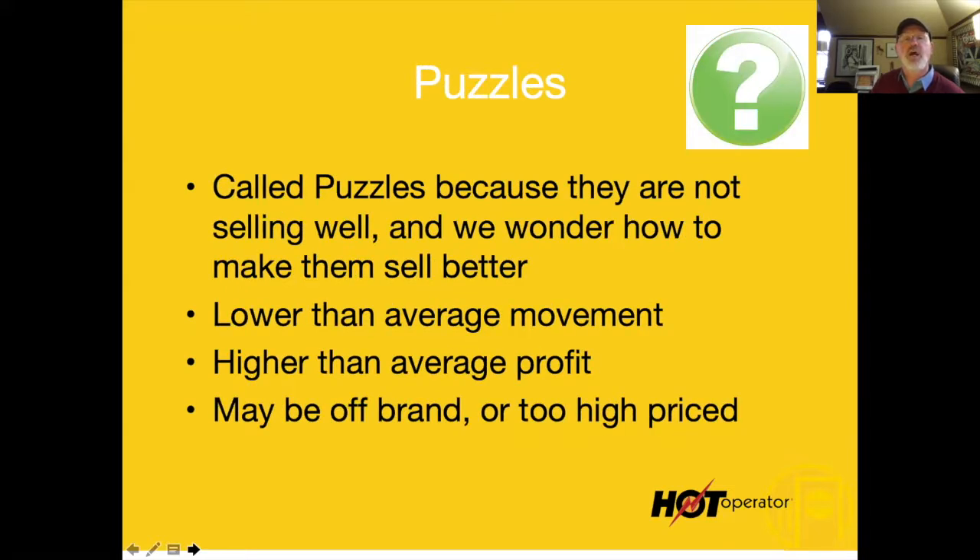Puzzles are items that are underperforming from a volume standpoint but make you good cash when they do sell. They may be off-brand or too high-priced. There's not a lot of mental anchoring going on in this restaurant, so we'll get into that.